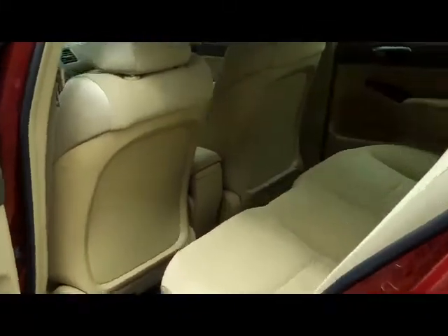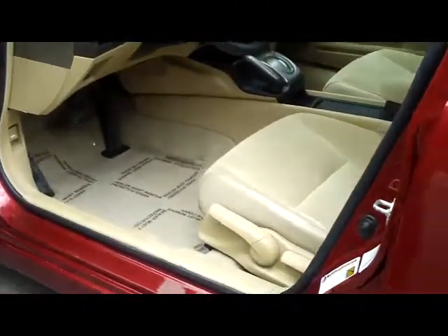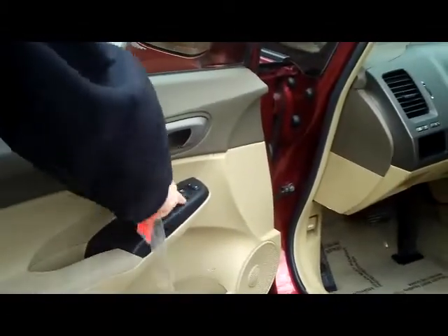Seating for up to five, flat floor, lots of leg room. You have the height adjustment on the driver's seat, power windows, locks, and power mirror.